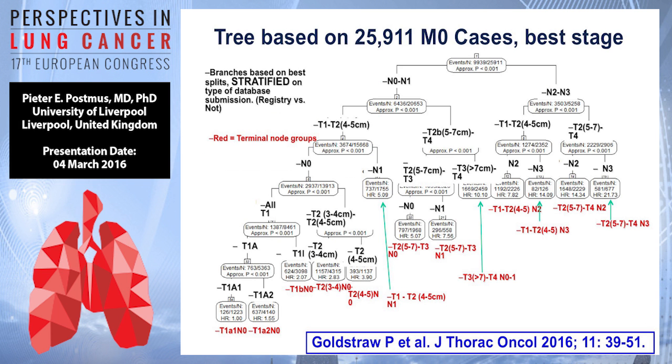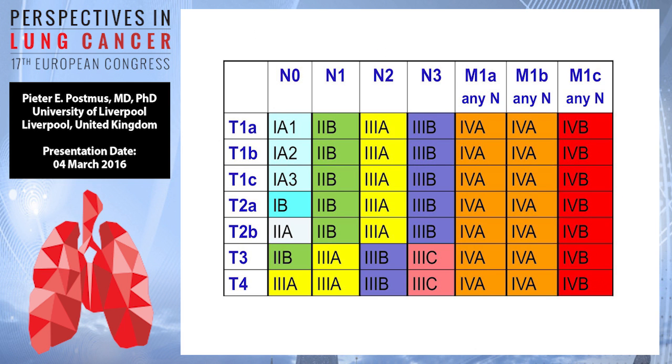Breaking that down into groupings like stage 1, 2, 3, 4 — this has been done by Peter Goldstraw and published in January this year in the JTO, and this paper is also freely available online. Grouped in a color schema, you can see: new substages 1A1, 1A2, 1A3; and we now have a 4A and a 4B; and we now have 3A, 3B, but also 3C.